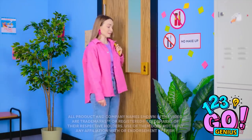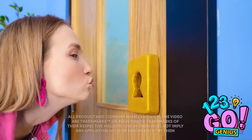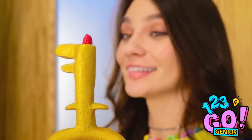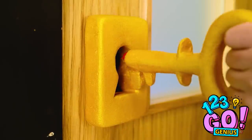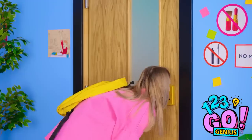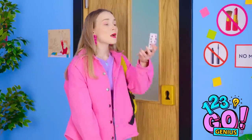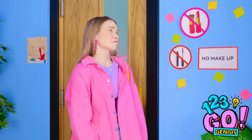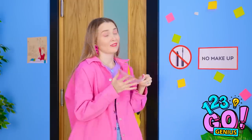Great, no one's around. I've been needing this. Hey! I'm here! Right on time! Pucker up! Stay still. Amazing! How do I look? Gorgeous! That feels better. Such a stupid rule. We don't need this anymore.